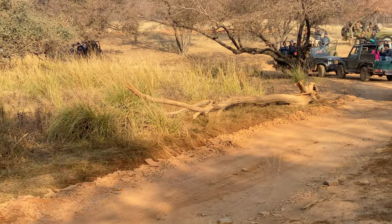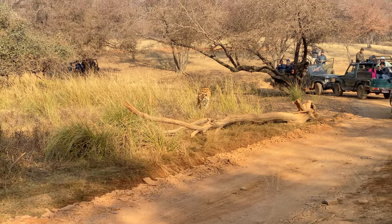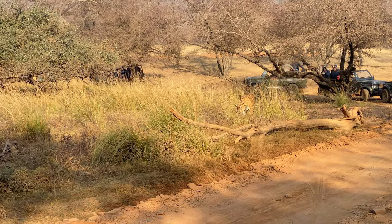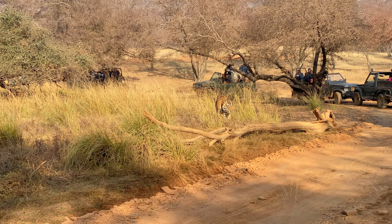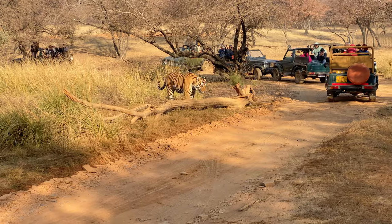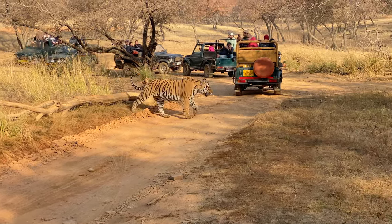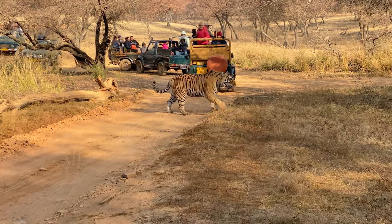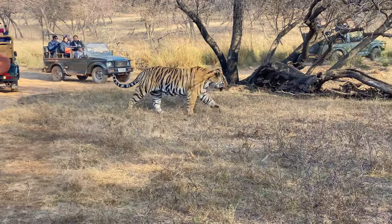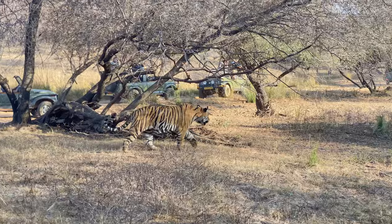Just as we thought we would not have any more sightings in the safari, we crossed paths again with Ganesh — this time so close that we had to shoot with our mobiles. A fascinating thing here is that the tiger is absolutely unaffected by the jeeps that surround it. It just goes on about its activities carelessly, possibly since the new generation of tigers have grown up seeing jeeps since they were little cubs and have learned to accept us as part of the jungle noise.